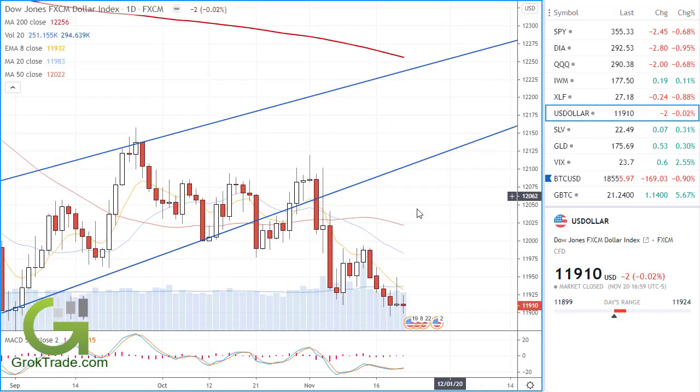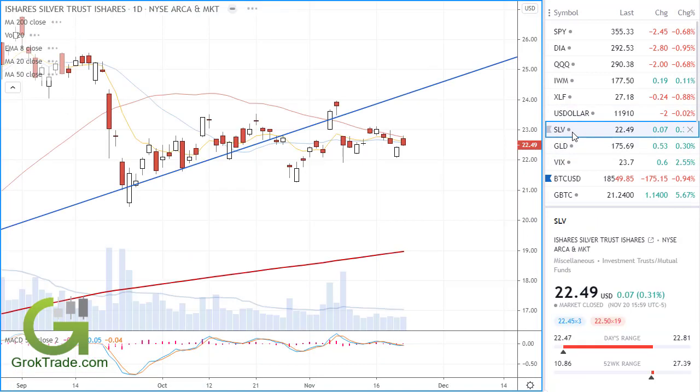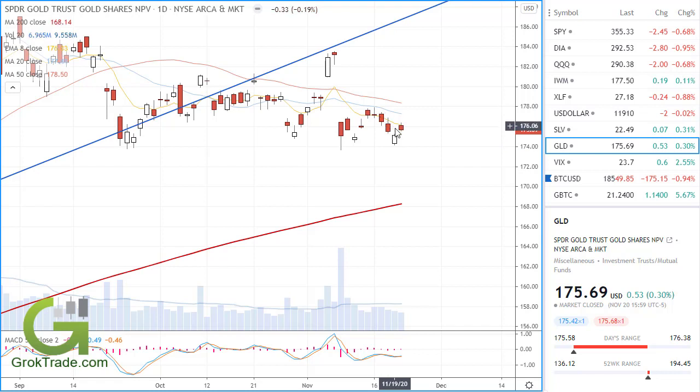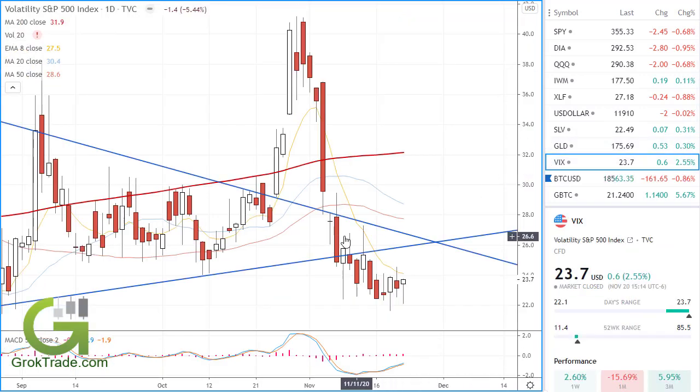The US dollar continues to go lower. It's a falling wedge and looks like it's getting ready to go bullish to the upside — that will put pressure on commodities such as silver. Silver is chopping around sideways, caught up in the moving averages — look for a big move sometime soon. Gold, same thing, but below the moving averages, which is more bearish than bullish. The VIX is still really low, but look how it's bottoming — we've got a hammer and another hammer. It's almost like we found the bottom on fear and are getting ready to go higher.